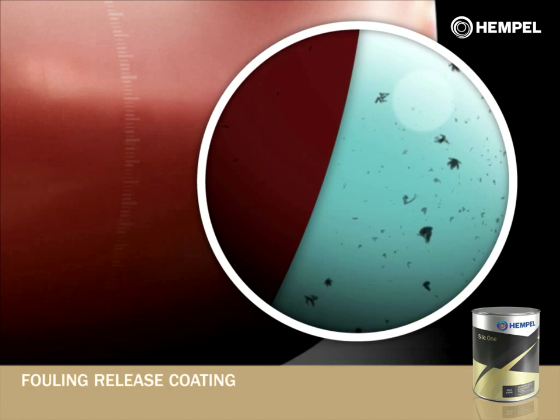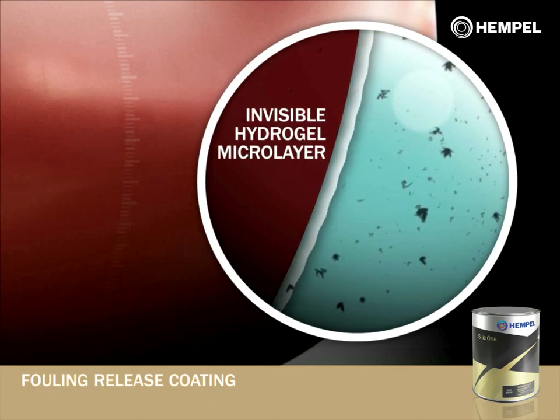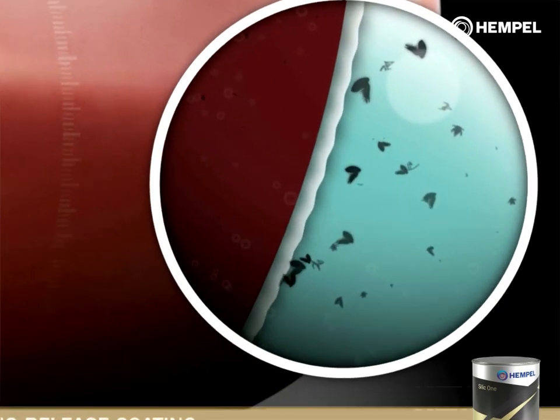Hempel's top fouling release coating further improves upon the technology with the addition of an invisible hydrogel microlayer. The hydrogel is formed at the interface between the coating surface and the seawater. Fouling organisms perceive the hydrogel microlayer as a liquid.